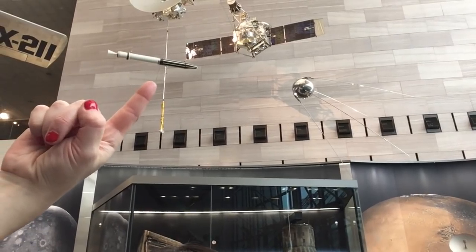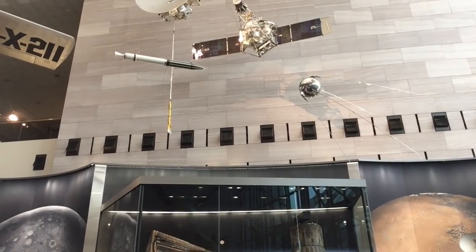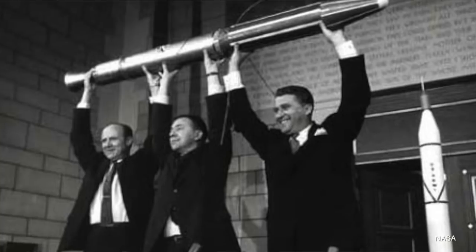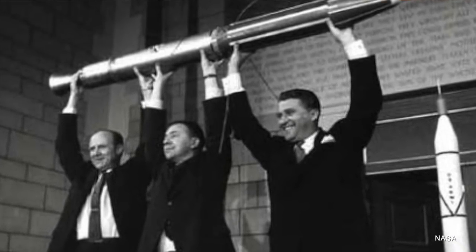Over here on this side we have Explorer 1, which as we know is America's first satellite. They're both really, really small compared to the things that we launched after that. That was of course the one that Wernher von Braun and his team helped to get into space — this was the one launched on behalf of the Army. Vanguard 1 was the one launched on behalf of the Navy. And guys, I didn't know this was here, but we're going to go find it next — they have the TV3 Vanguard 1 satellite here, and I'm super excited because it doesn't look good.